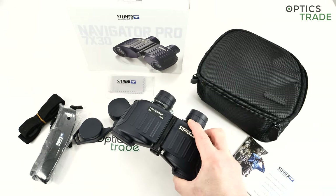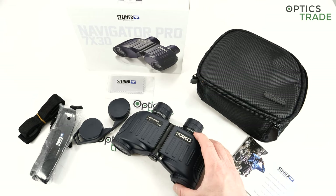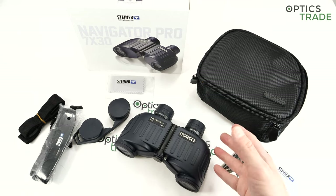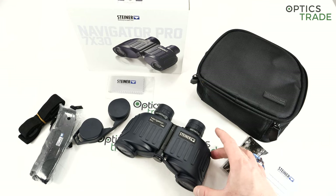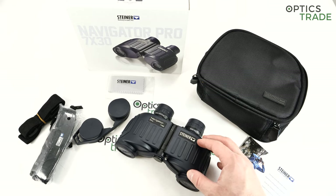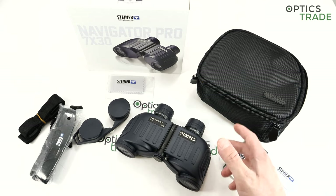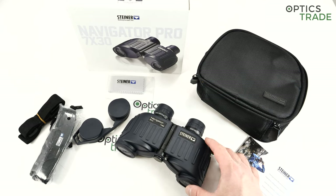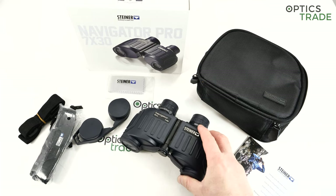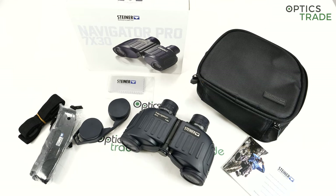The Navigator gives you the basic features you need from marine binoculars. With the Commander you get better optics, additional features, and technologies — those are meant for more prolonged and frequent use. For someone on the boat every day, they expect to invest 1200 euros. But for Navigators, they presume people use marine binoculars two, three, or maybe four weeks a year and won't spend twice or three times as much for equipment used that infrequently.